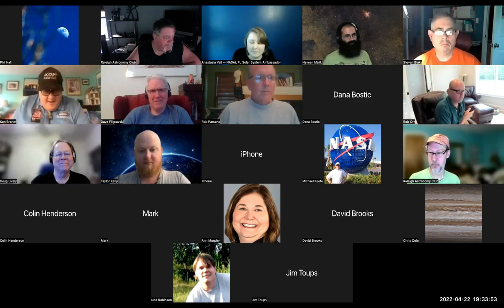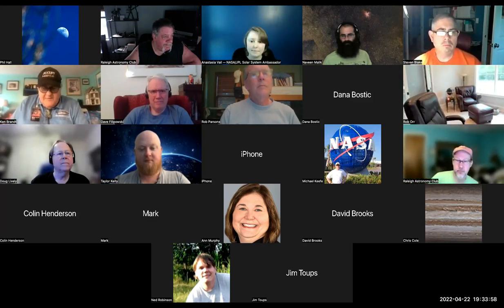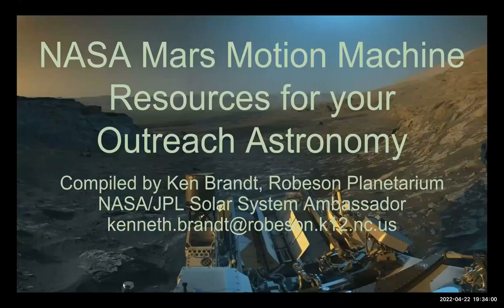Good evening everybody, and thank you for joining. We're going to be talking tonight about mobile machines on Mars. Quick quiz: how many mobile Mars machines are there right now — currently running, still mobile machines?